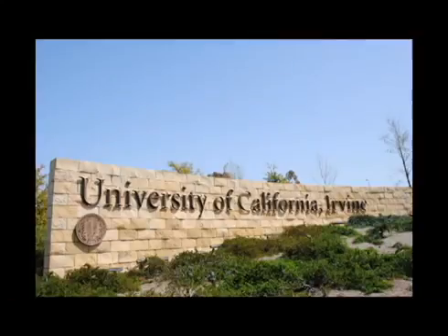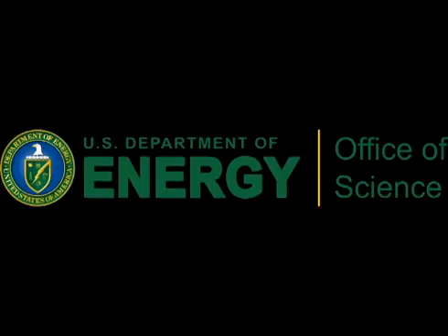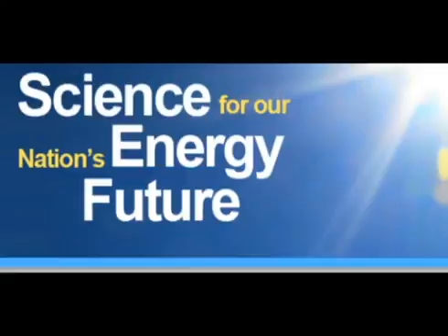My name is Mia Le Tai. I'm a researcher with the University of California, Irvine, and a member of the Nanostructure Electrical Energy Storage Team. We are part of the Department of Energy's effort to boost the frontiers of research.